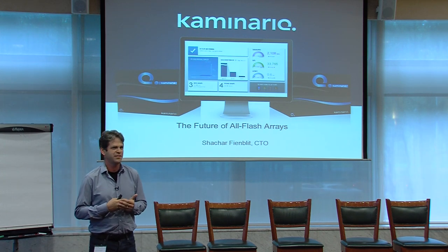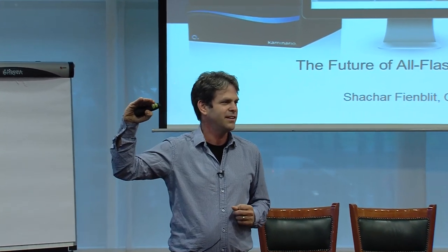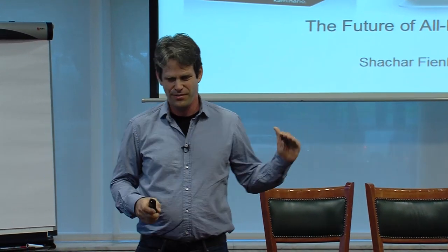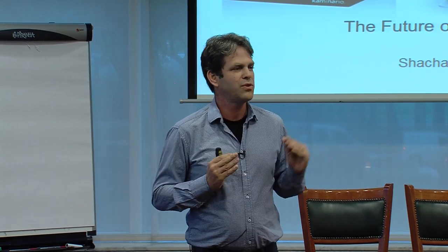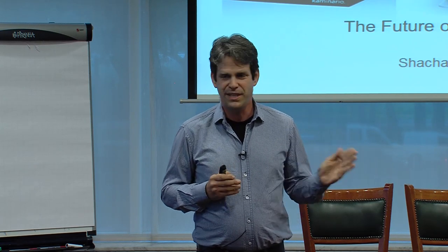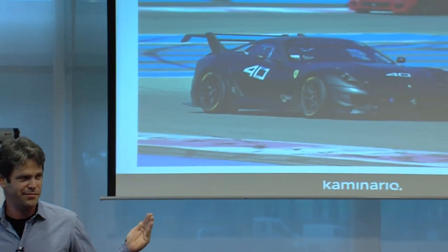Chris was speculating about the long-term vision and where Flash is going, and I can tell you what you can do today and what you can do tomorrow. I will start by asking a question: when you want to drive very fast, which car will you use? Will you use a minivan or a Ferrari? The answer is very clear — you want a Ferrari for the cost of a minivan.